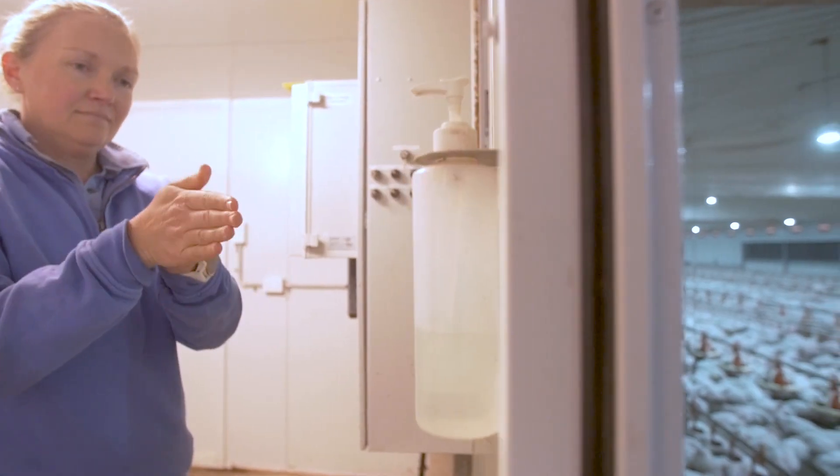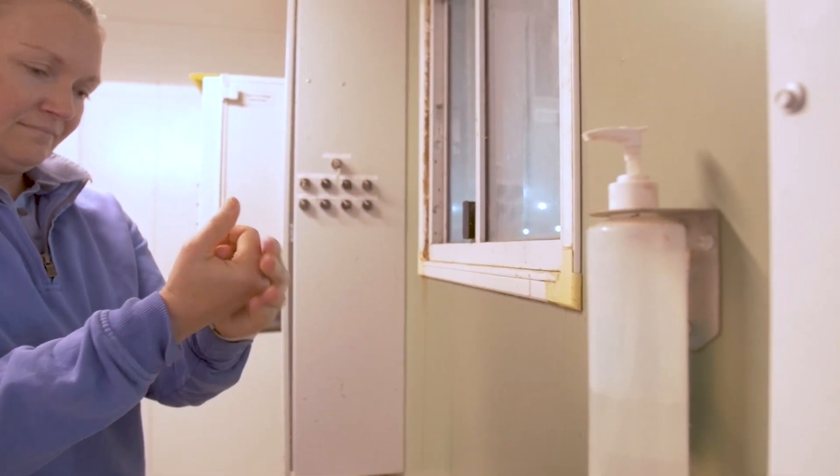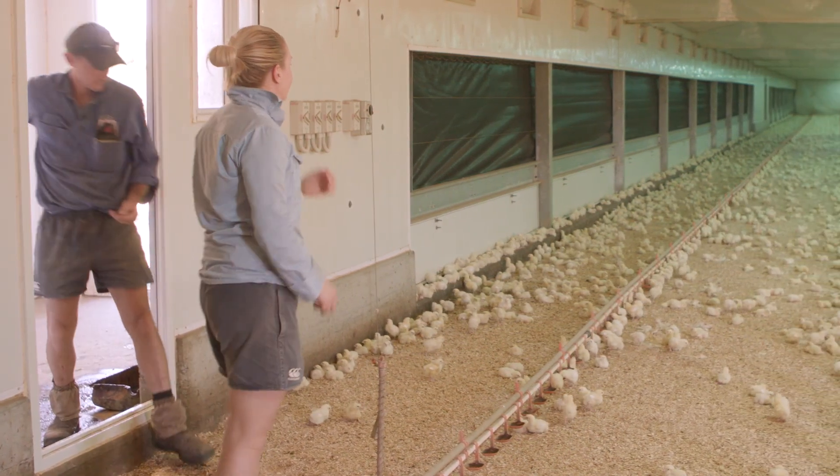When farmers go into the barns to look after the chickens, they need to be careful to wash their hands and shoes. This washing is to protect the chickens from getting sick from diseases that people might be carrying on their hands and shoes.